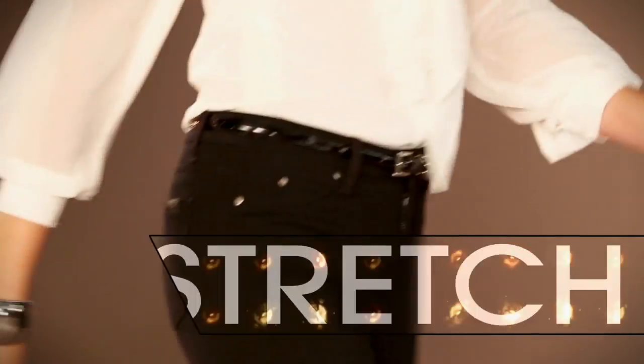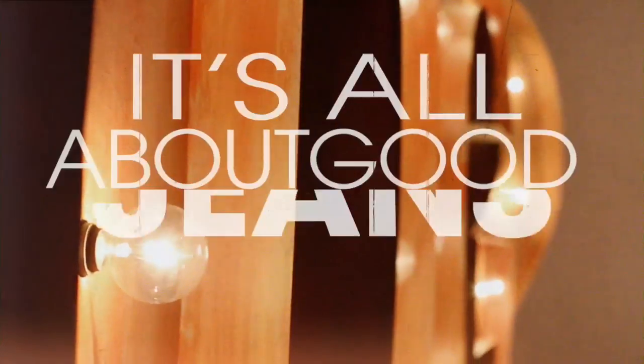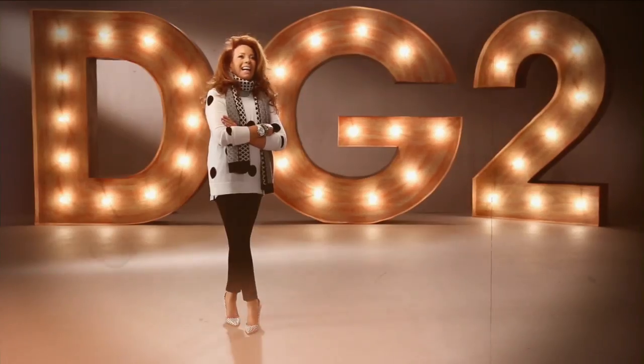It is Diane Gilman. DG2 is comfort, stretch, style. When I design, it's my baby boomer sisters in mind. DG2 is about confidence for a woman, no matter what age. Once you have that perfect fitting jean, wait and see how life-changing it is.